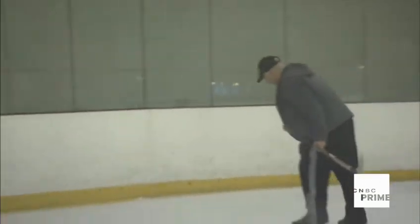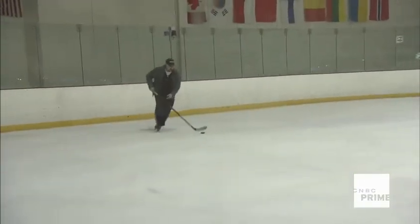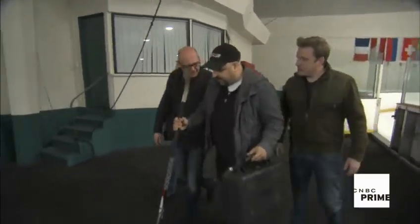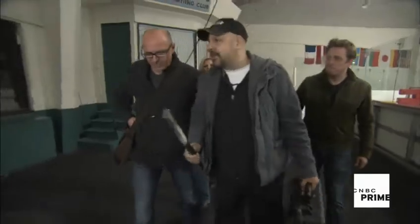Today I'm meeting Frank Cervello, a big hockey fan and memorabilia collector who may be holding on to a truly unique piece of sports history. You got a mask in here, yeah? I do. I've got a 1959 game-worn Jacques Plante mask.